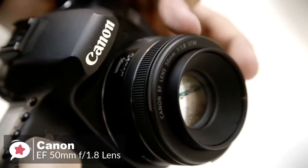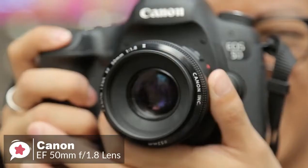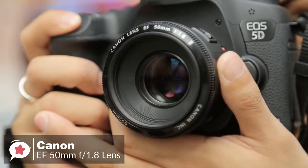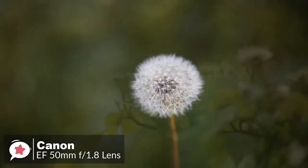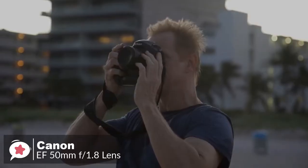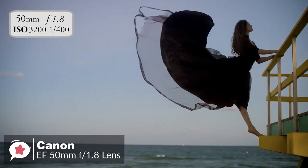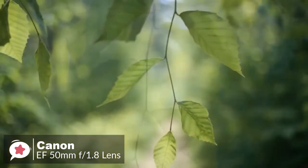Polarizer users should be pleased that the 49mm filter thread doesn't rotate on focus. As for performance, compact and lightweight, the Canon EF 50mm f1.8 STM is an outstanding walk-around lens and a great entry into the world of EOS prime lenses. With an 80mm effective focal length on APS-C cameras and 50mm on full-frame cameras, it is an excellent prime lens for portraits, action, and even nighttime photography. Its bright maximum aperture of f1.8 helps it excel in low light and capture gorgeous sharp images with beautiful background blur, thanks to its circular 7-blade design.